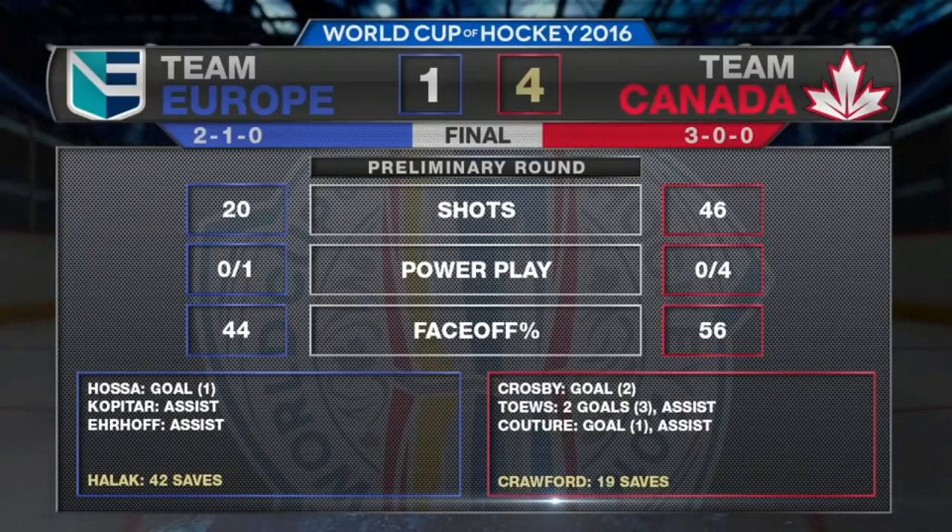Canada outshoots Europe 46-20. Sidney Crosby got the scoring started and Jonathan Taves added two goals, giving him three overall — Taves also tallies an assist. Team Canada outscored their opponents 14-3 in three preliminary round games. Corey Crawford making his first start for Team Canada in international competition, stops 19 of 20 shots. Europe, despite the loss, also advances as the second seed out of Group A.